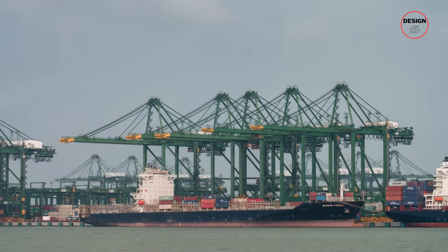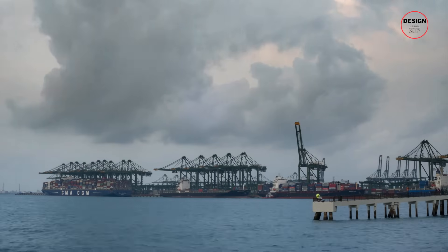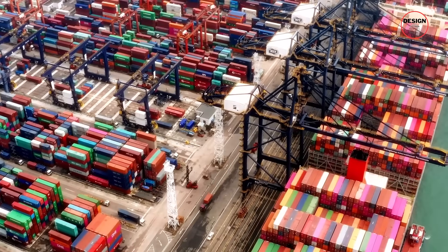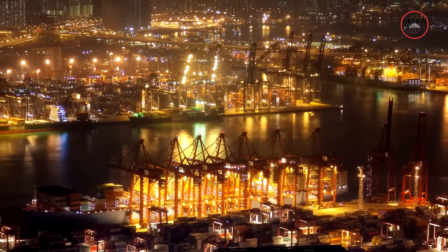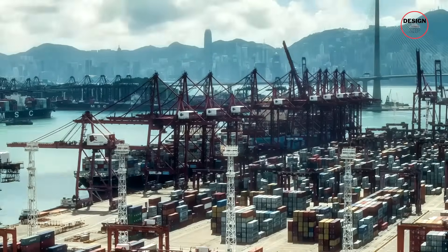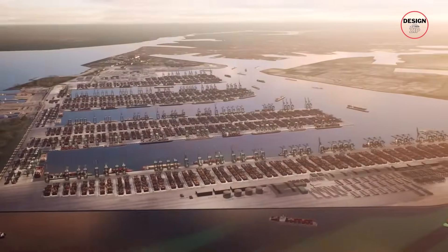As global shipping scaled up, Singapore built container terminals in Keppel, Pasir Panjang and Brani. But there was always a problem — they were spread out. Containers often had to be hauled across terminals by trucks, clogging up roads and wasting precious hours. With leases on older city terminals set to expire in 2027, Singapore needed a radical solution. That solution is Tuas.